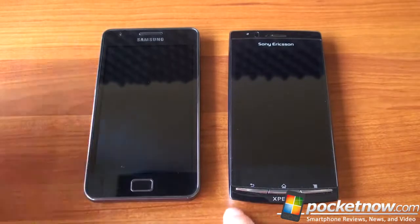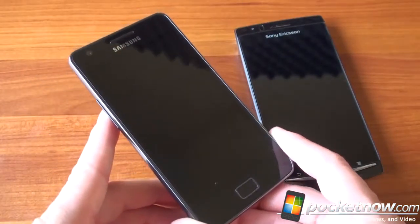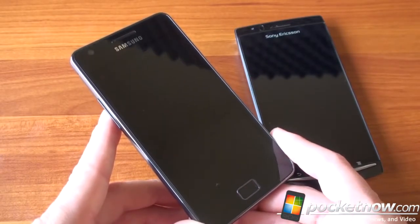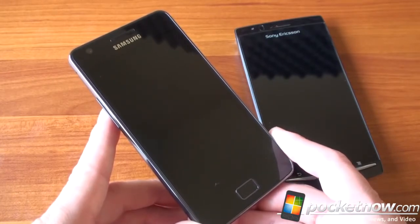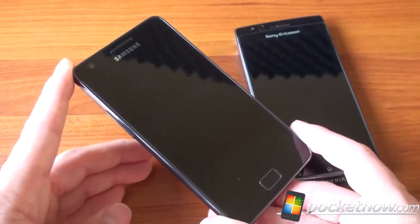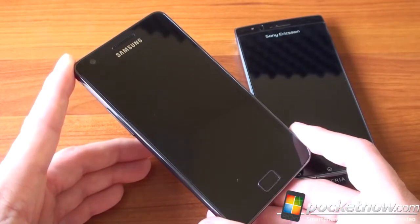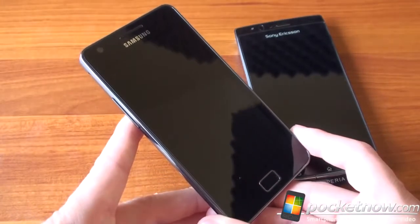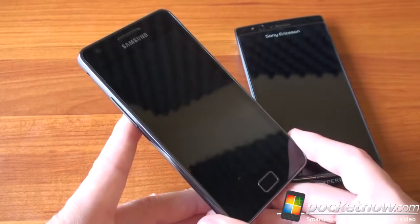Let's start with the Samsung Galaxy S2. We've got the dual-core Exynos processor at 1.2 GHz, a full gigabyte of RAM, and 16 or 32 gigabytes of storage, although the 32GB model isn't really shipping right now. You can buy one unlocked for about $635. Both devices are expensive because they're not on a US carrier, but in Europe you can get both at a lower subsidized price.